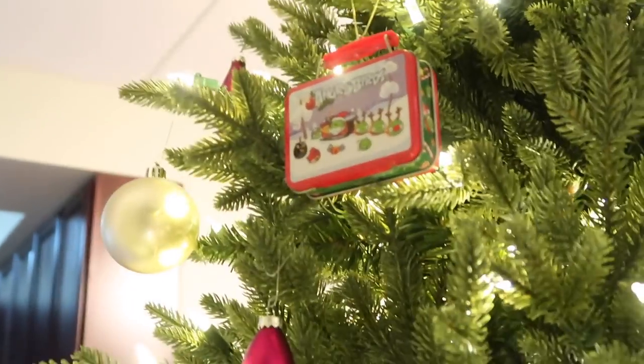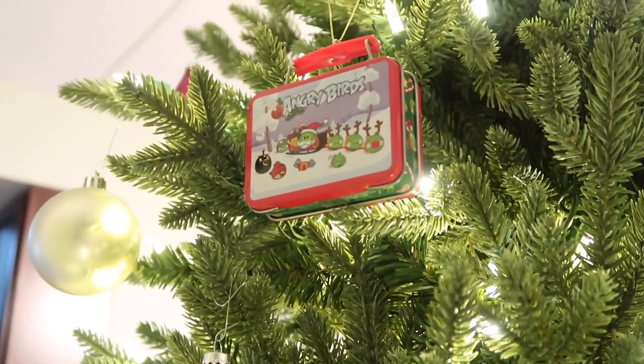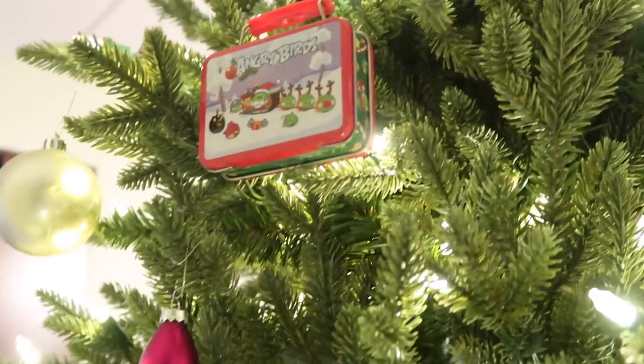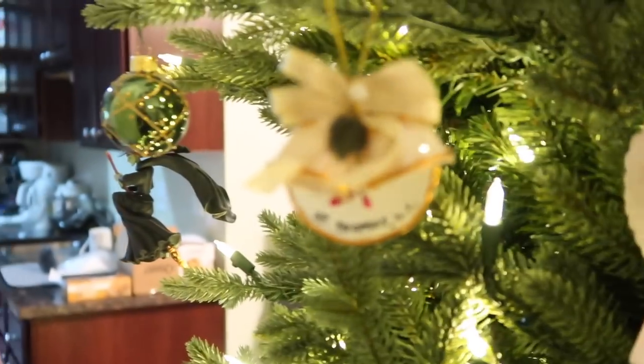We want to talk about the fun and important ornaments. This is an Angry Birds Christmas ornament — my husband and I went through a big Angry Birds phase when we were dating, so we have a lot of Angry Birds memorabilia. Moving on down, we have one that says Saint Thomas, Virgin Islands. I believe this one is mine from when we were on a cruise.